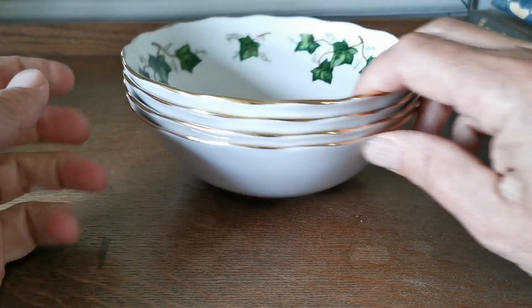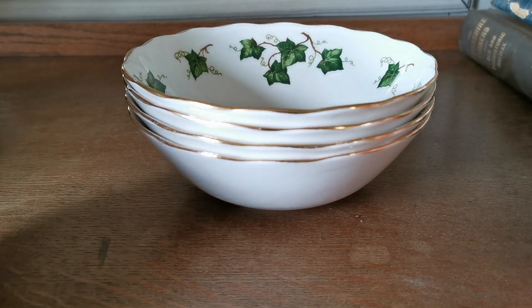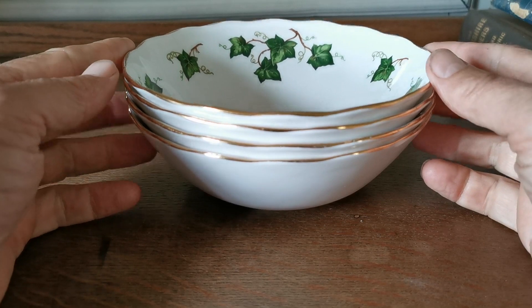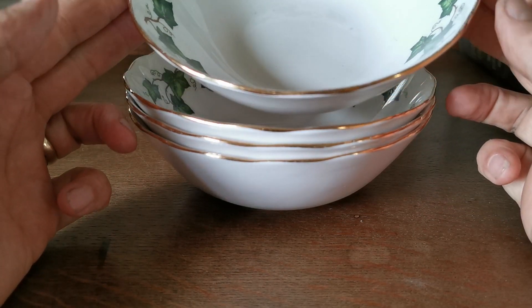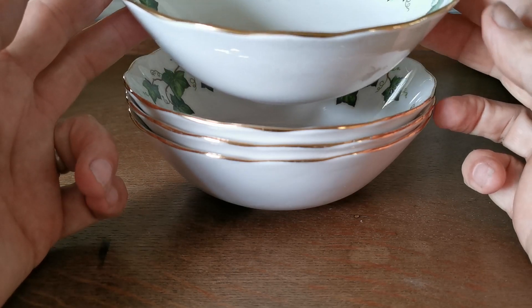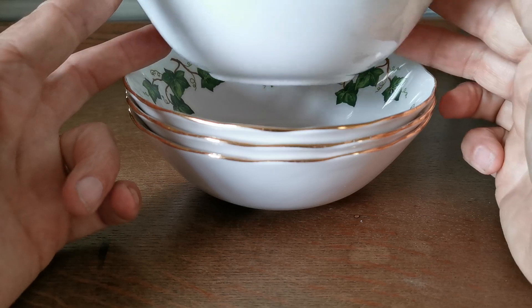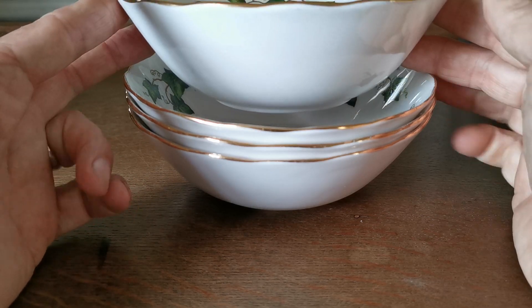We've got four of these; they are 6-inch diameter. The diameter did alter very slightly over the different periods of manufacture of Ivy Leaf. The later ones go to 6.25 inches, and some of the earlier ones are 6.25, but these are very clearly 6-inch and quite deep bowls as you can see on the sideways elevation.